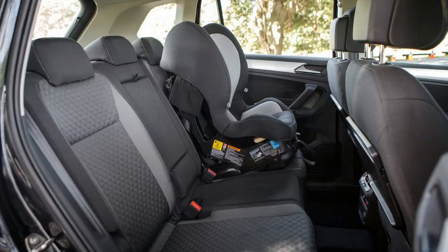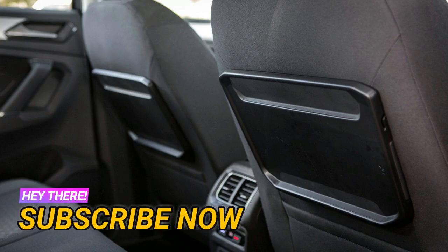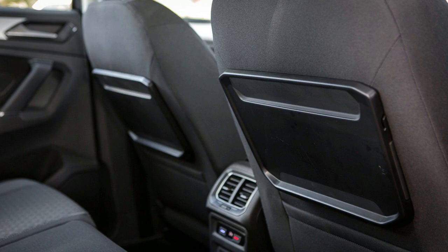What rear passengers don't get is a USB point — in fact, the Tiguan only has a single USB outlet, although it does have two 12-volt auxiliary points, one in front and one in the rear. Back row passengers do however score their own climate control with two vents and rear seat-specific temperature controls, and there are some nifty airplane-style fold-down tray tables in the back as well as individual reading lights.